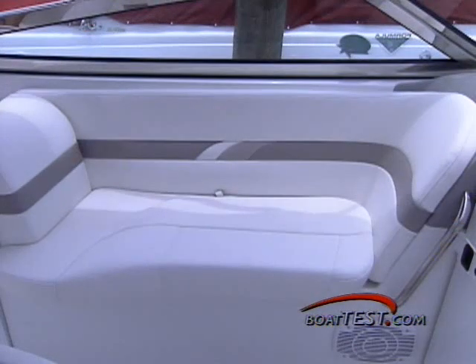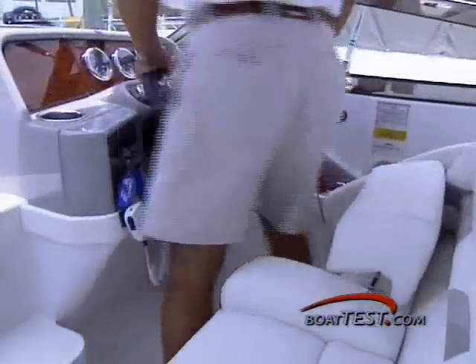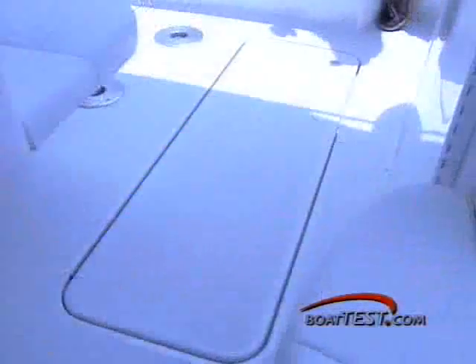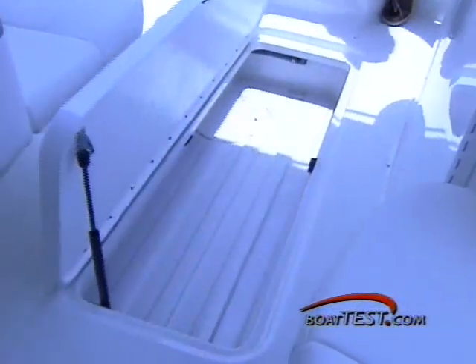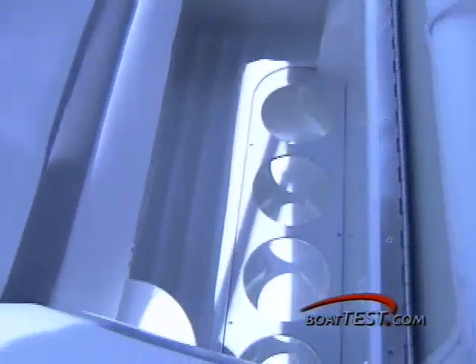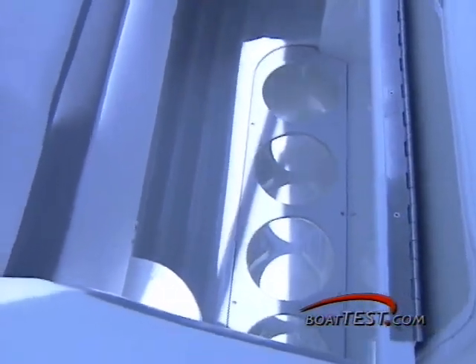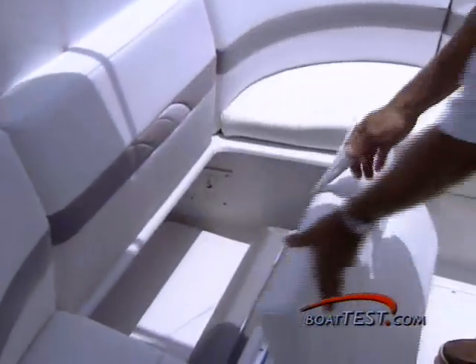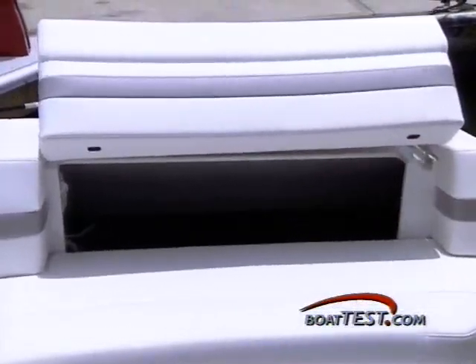Two passengers can sit on a port side lounge and two more on a two-position helm seat that can be adjusted for sitting or standing. There's plenty of storage here too, starting with the in-deck ski locker. For those who need to stow scuba gear, look below the port side lounge and you'll find integrated dive tank storage. Other large compartments are found below the U-shaped lounge and in a transom locker that holds all of your fenders and dock lines.